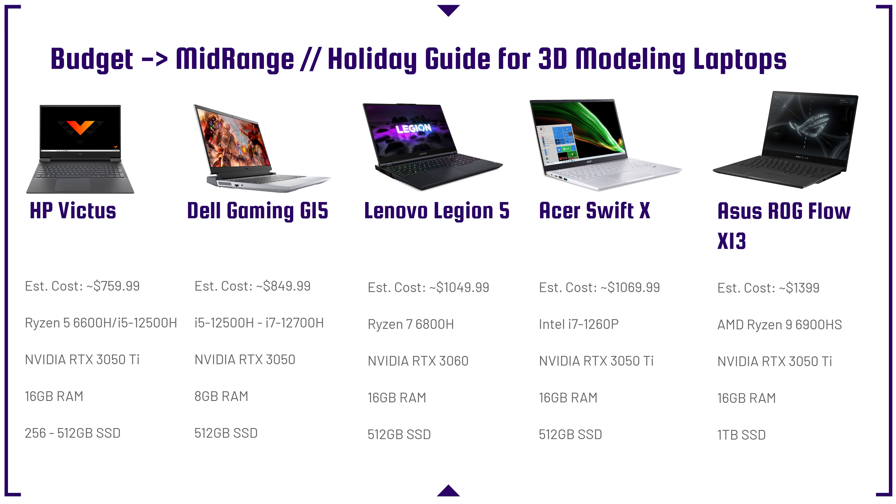We'll discuss SolidWorks more in a bit, but I just wanted to put that in there right off the bat. If you're looking for SolidWorks, wait till the end of the video for more explanation. Next up on the lineup is the Dell Gaming G15 with the i5-12500H, which also comes in the i7-12700H with an RTX 3050 or RTX 3060 — great budget-friendly laptops. However, the best bang for buck is going to be the Lenovo Legion 5, which has fantastic performance with the Ryzen 7 6800H. If you get it with an RTX 3060, it's going to be the sweet spot for 3D modeling — great performance, great price point, solid 16-inch screen.